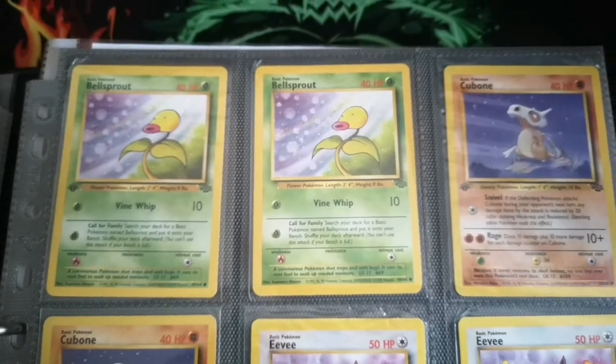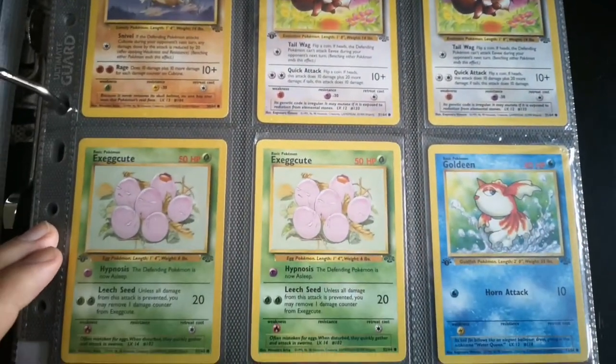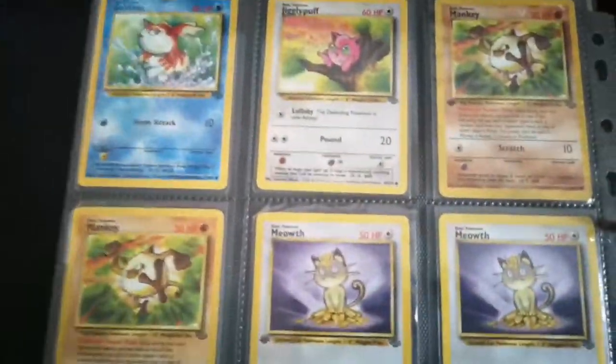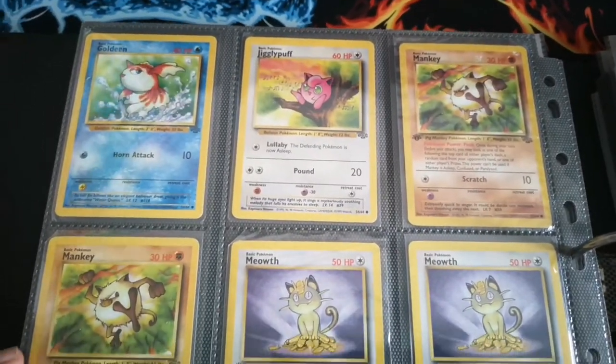I'm very OCD when it comes to setting up my binders — I like to have them all in number order, and in order of their actual print run. So in the Base Set I had first edition, shadowless, unlimited, then fourth print.